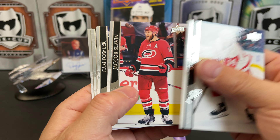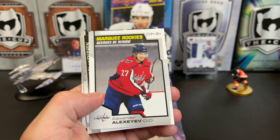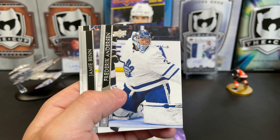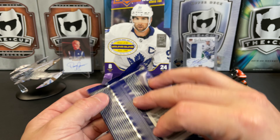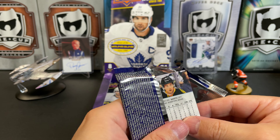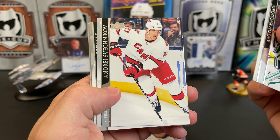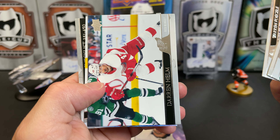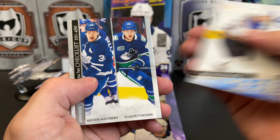Robbie Fabbri, Jacob Slavin, Ryan Dzingel, Cam Fowler, and we've got a Marquee Rookie of Alexander Alexeyev. No OPC Update. Freddie Andersen, Jamie Benn, and Vlad Tarasenko.